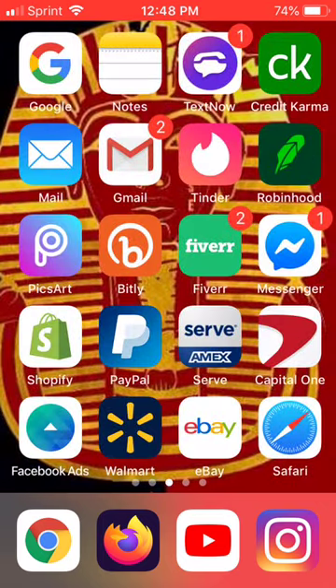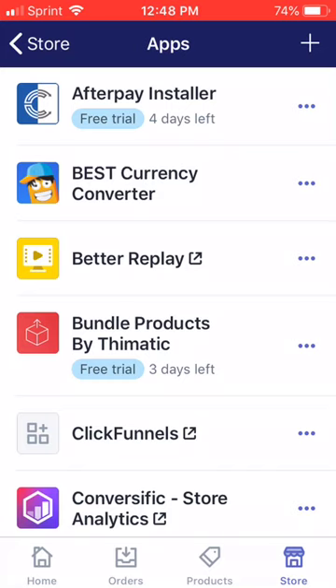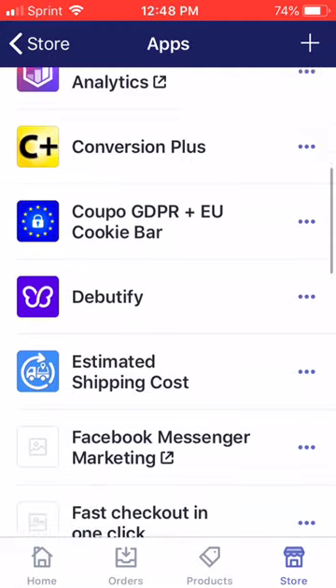In this video, I want to be showing you guys how I spent about $2 and made $60 back. It's very impressive, and right now you're getting an exclusive glimpse of the apps that I have installed on my Shopify store.